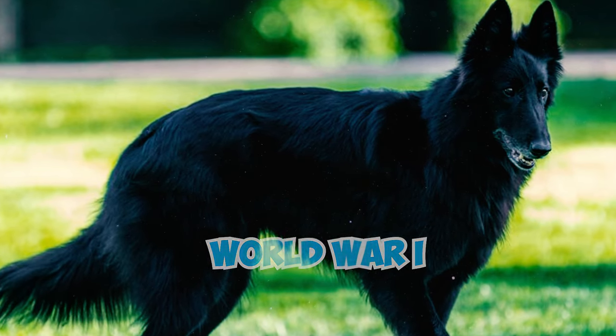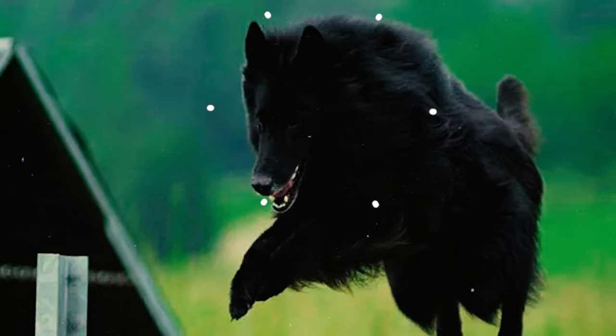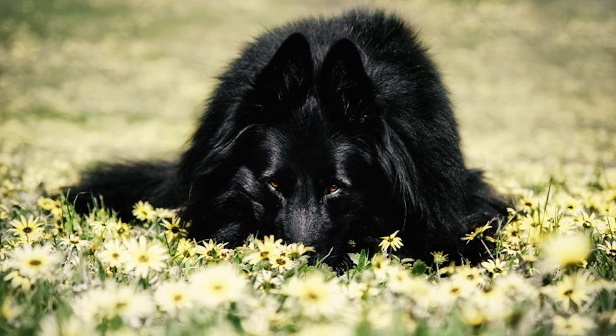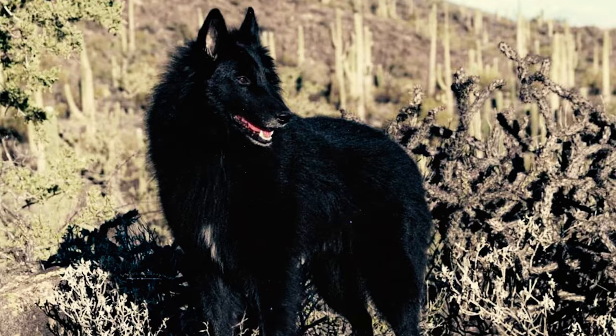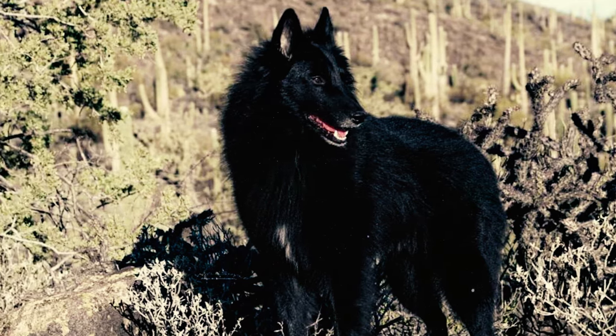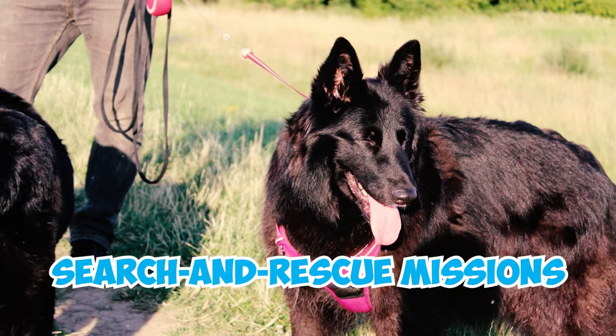After the First World War, there was a decline in the population of these remarkable dogs. However, their courageous service in the Second World War sparked renewed interest in the breed. The formation of the Belgian Sheepdog Club of America in 1949 was pivotal in their recognition and preservation. Since then, they've been actively involved in police and service work, featured in dog shows, and part of search and rescue missions.